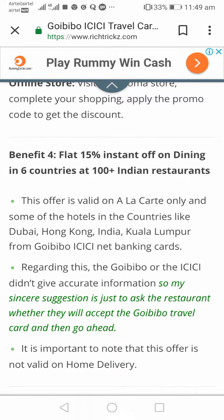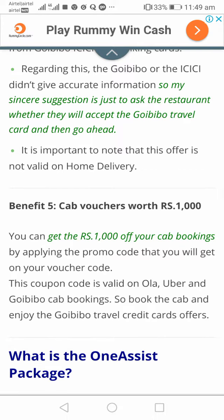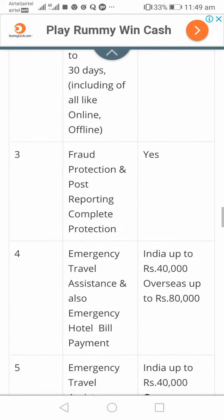You can also get 15% instant off on dining at over 100 Indian restaurants across six countries. Just make sure the restaurant accepts this voucher offer before visiting. Additionally, you get cab vouchers worth rupees 1,000, applicable on Uber, Ola, GoIBIBO, Meru, and more. While making a cab booking payment, just apply the coupon code from your GoIBIBO travel card and enjoy discounts up to rupees 1,000.